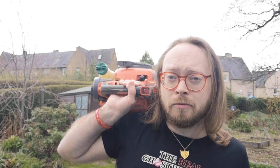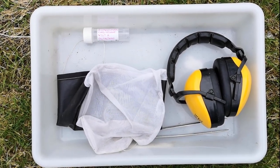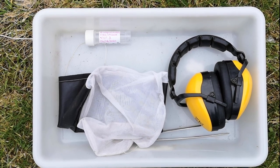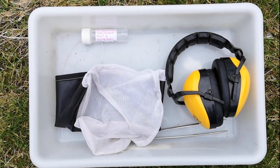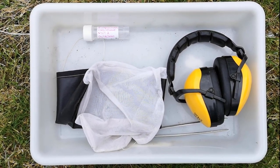It also rained yesterday, whereas last time it had been dry for a long period, so that will have made a difference too. We have the same equipment as last week: a net on the end of the vacuum sampler, a white tray to empty the insects and spiders into, tarantula forceps to pick things up delicately, a tube with 70% isopropanol to preserve the invertebrates, and ear defenders because my bug vac is really noisy.